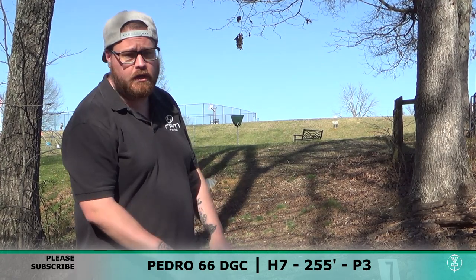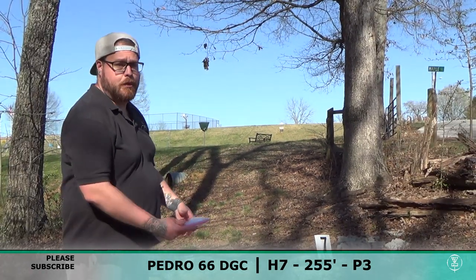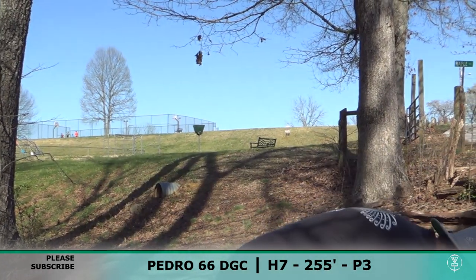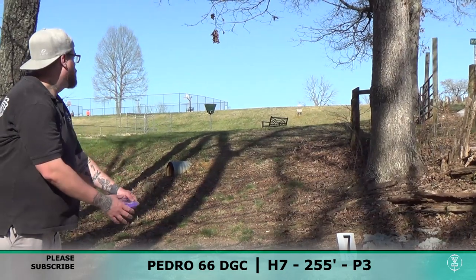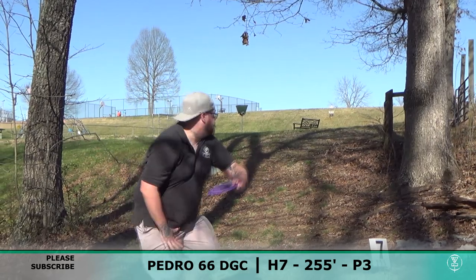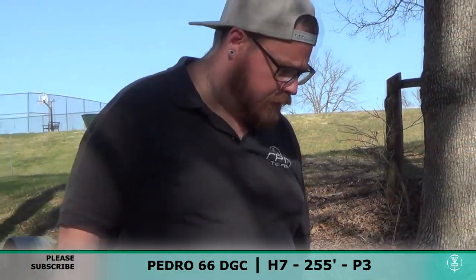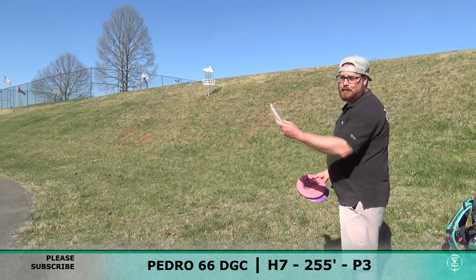Hole number 7 here — 255 feet. You can see the basket is right on the hill, so I want to try to put it close. I was going to go Cosmic Pekka Pekka and then I felt that headwind, so I'm going to step up to a Kahu and see what we can do. That's going to be bad — that's going to be hard. As you can see, this is like Death Putt Central. I'm not going to lie, I'm not even going to try it, I'm slaving.